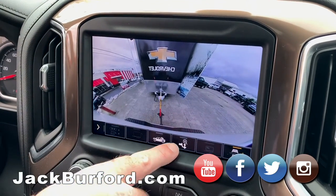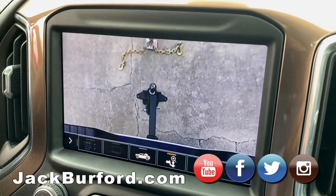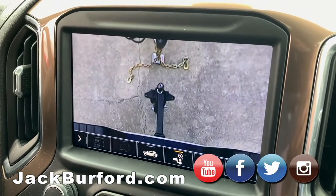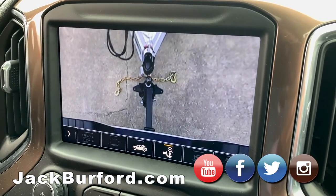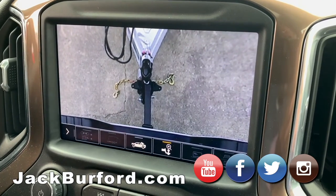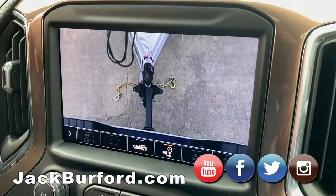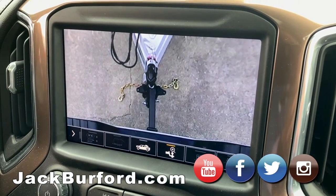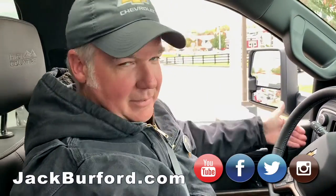Now we'll switch over to the hitch view, which I jokingly like to call docking the lunar landing module. We're in pretty good shape there. The nice thing is the truck is smart enough to know when you're taking advantage of this camera view — when you go to park, it automatically sets the parking brake so you don't roll away from the trailer you just lined up perfectly.